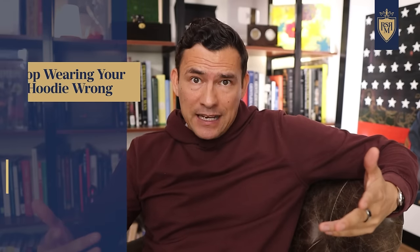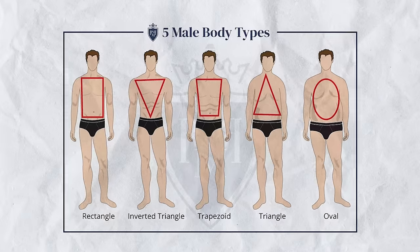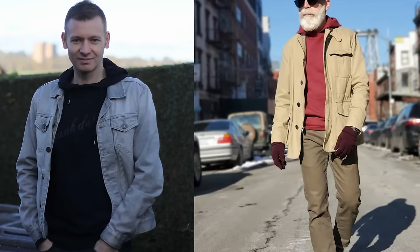The next mistake a lot of guys make is buying the wrong size hoodie. You need to think: how am I going to wear this? Am I going to wear it in layers? Am I accounting for shrinkage? What's my body type? If you're going to dress it up and wear jackets over it, you want it to fit closer to avoid excess material. Most quality brands won't shrink much even in a hot dryer.